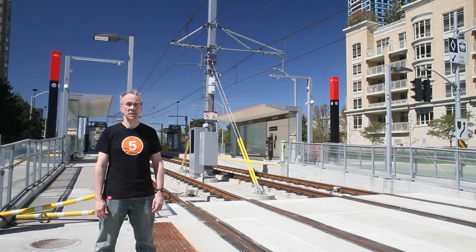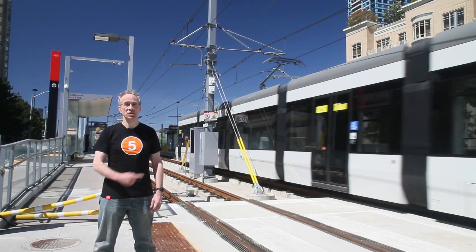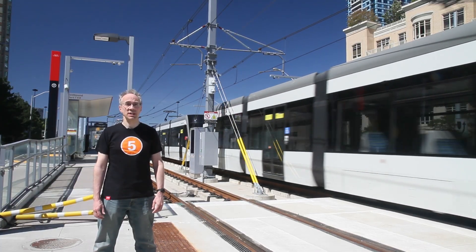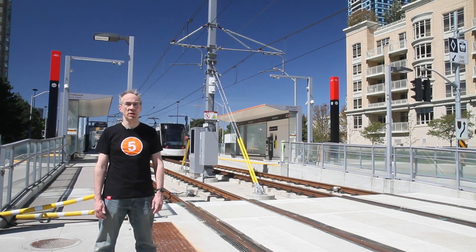The Flexity Freedom LRT models are designed for the North American market. As I mentioned in my previous video, these are also used on the Ion Line in Waterloo Region and on the Valley Line in Edmonton. Because they're designed to be used outside of just Toronto, these are standard gauge vehicles, not Toronto gauge. Incidentally, the Scarborough RT was also standard gauge, for basically the same reason — that was a system also designed to be sold outside of the Toronto market. I'll cover more of that in my upcoming video on Toronto gauge.